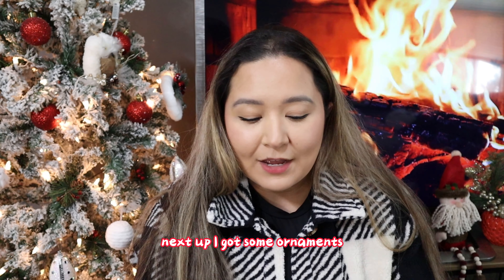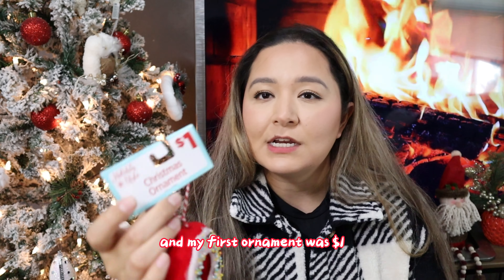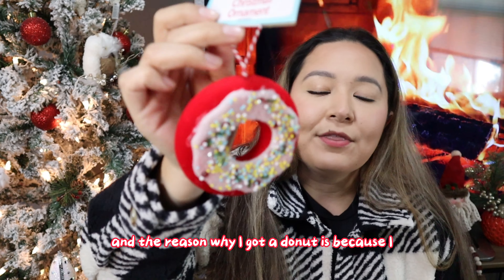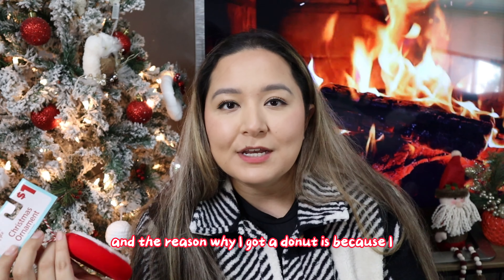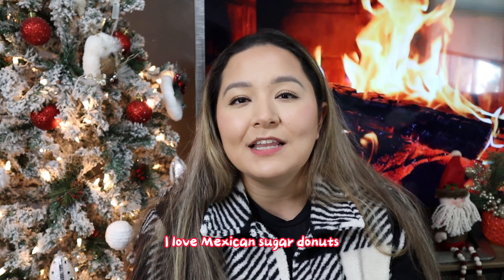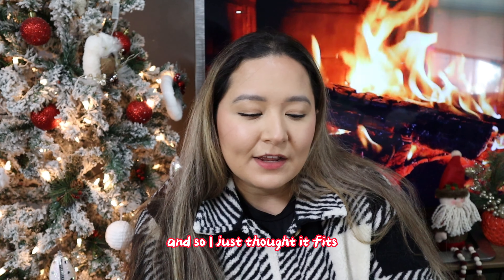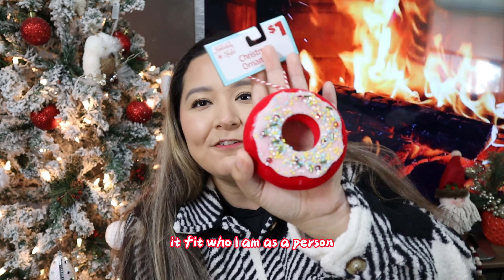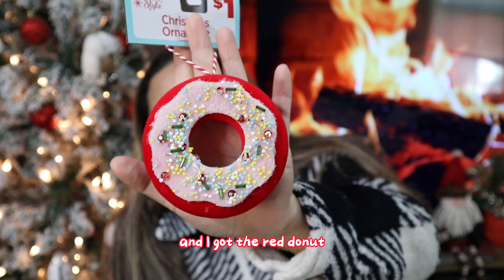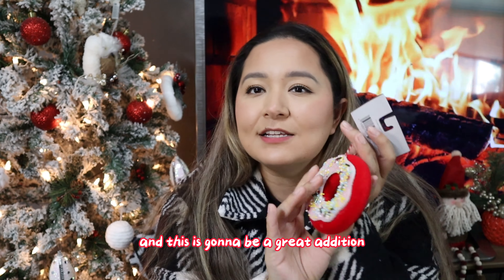Next up I got some ornaments. My first ornament was a dollar and it is this little red doughnut. The reason why I got a doughnut is because I love doughnuts — I love Krispy Kreme doughnuts, I love Mexican sugar doughnuts — so I just thought it fit who I am as a person. I got the red doughnut; I believe they had another color but I don't remember which.